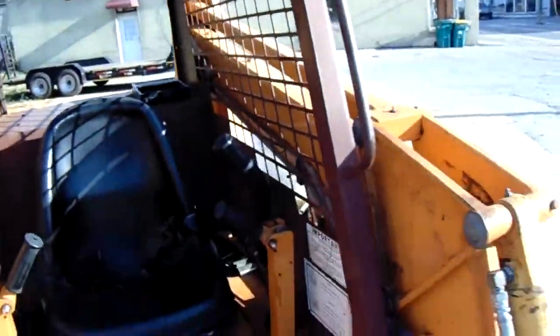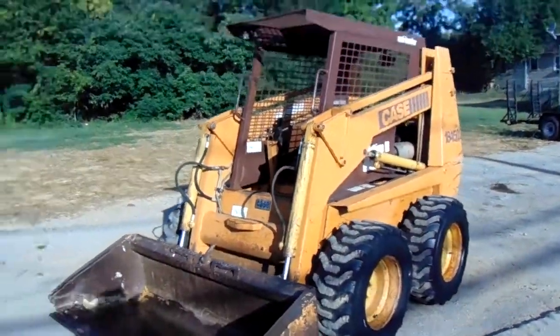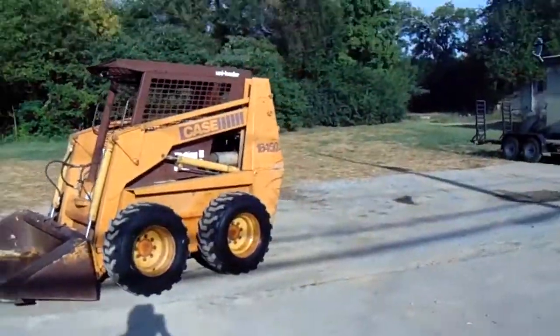It just starts and runs good, little lights work. Just a good little machine — there it is right there, ready to use.